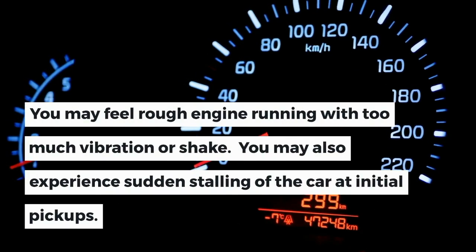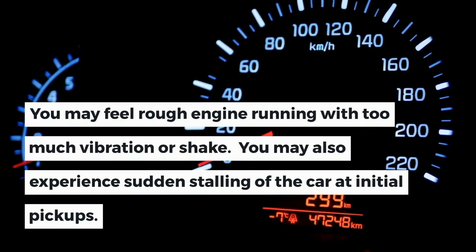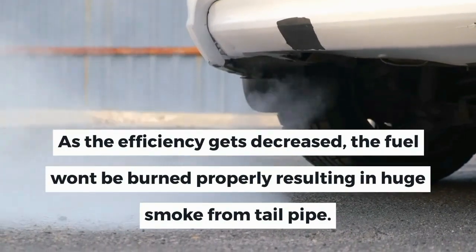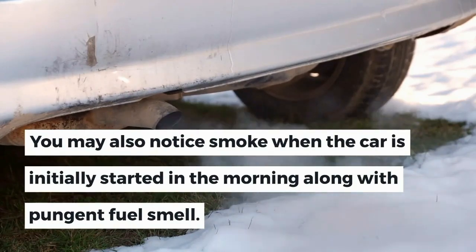This affects the power and performance of the vehicle badly. You may feel a rough engine running with too much vibration or shake. You may also experience sudden stalling of the car at initial pickups. As the efficiency decreases, the fuel won't be burned properly, resulting in huge smoke from the tailpipe. You may also notice smoke when the car is initially started in the morning, along with a pungent fuel smell.